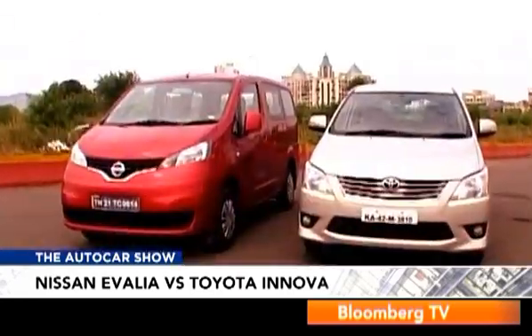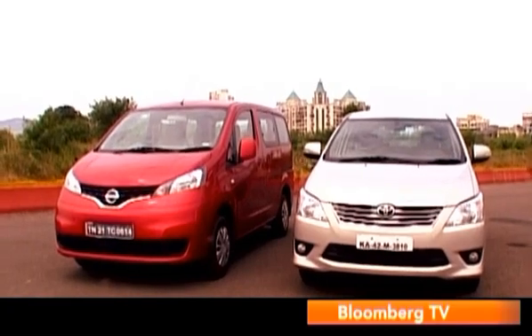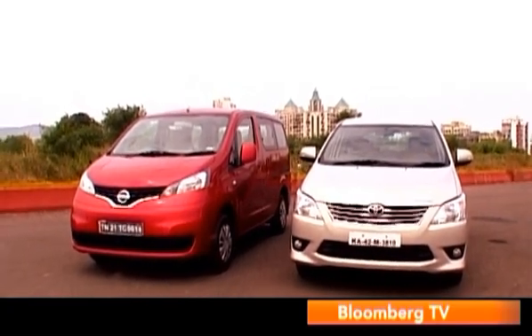Though they're both in the same segment, they're both very different looking. Although the Innova really isn't a beauty pageant winner, when compared to the Ivalia it ends up looking good. When you put these two side by side, you begin to realize why the Ivalia looks very much more van-like whereas the Innova looks more car-like.